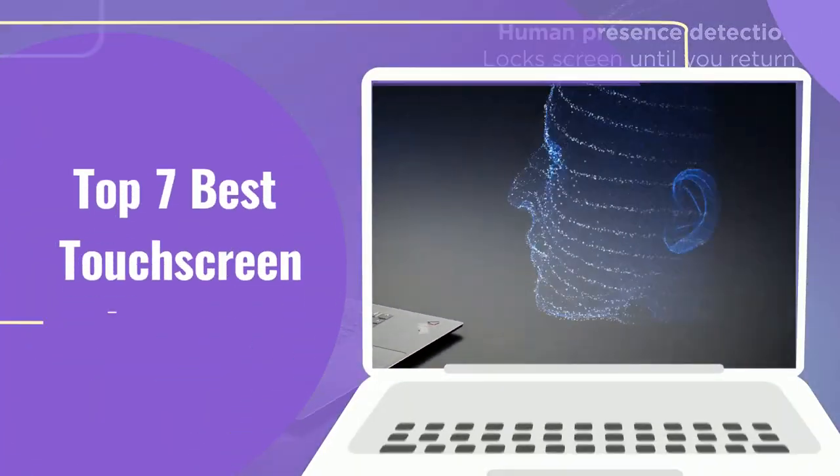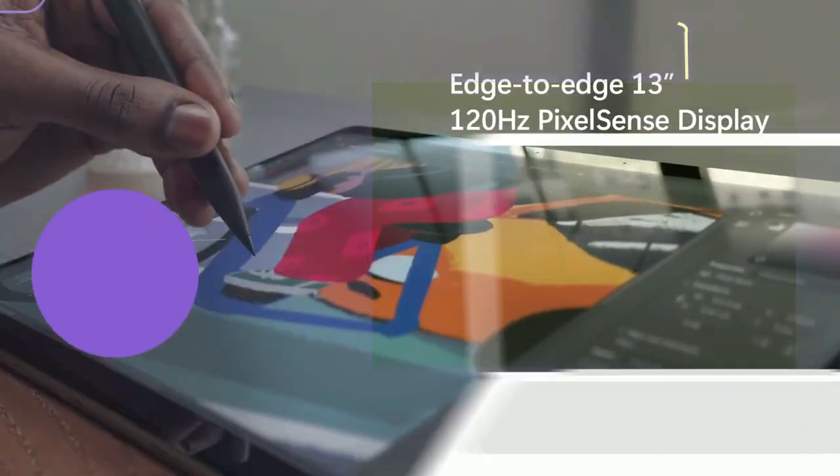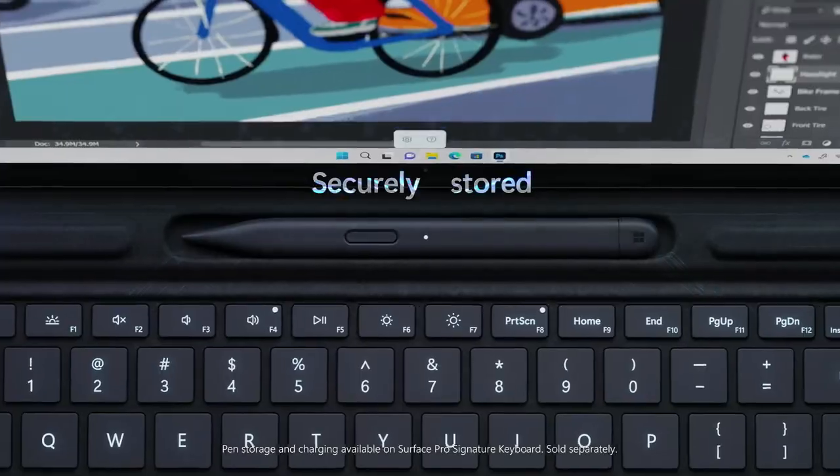So in this video, we will discuss the Top 7 Best Touchscreen Laptops for 2023. Let's start!